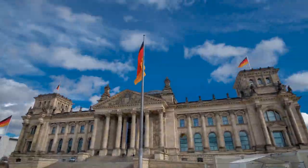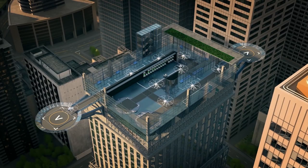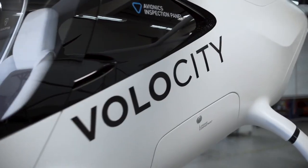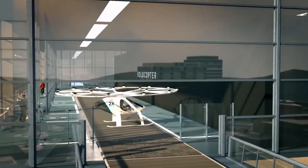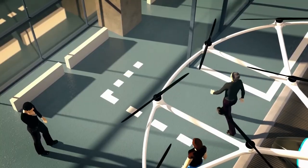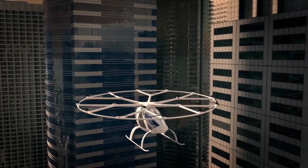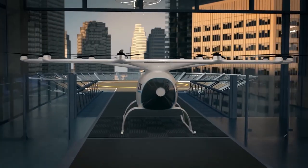VoloCopter, a German aircraft manufacturer based in Bruchsal, has taken a major step toward launching a flying taxi service using electric vertical takeoff and landing aircraft. VoloCopter's first aircraft is the VoloCity, designed for short inner-city flights. The company is also developing the VoloConnect for longer flights and the VoloDrone for transporting goods. VoloCopter is planning an autonomous flying system, though initially there will be a human pilot in control. The VoloCity prototype has a range of 17 miles and a top speed of 62 miles per hour, while a more advanced design offers 22 miles of range and a top speed of 68 miles per hour.